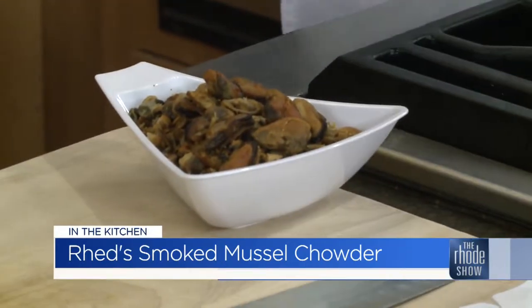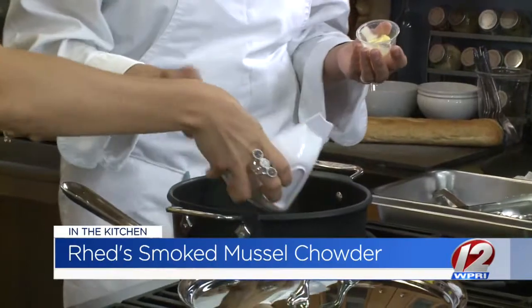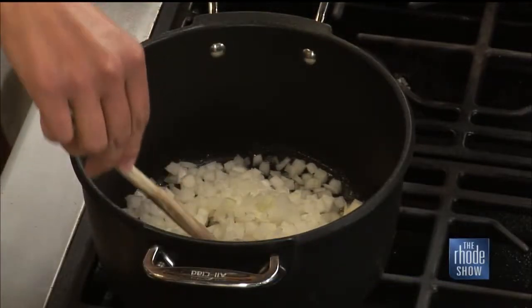So we're going to start with just a little bit of butter, and we have our pan preheated here. If you can grab those onions for me — we're going to toss those right in. We're just going to sweat these out, basically soften them up, get them nice and translucent. I'll let you be my stirrer here.